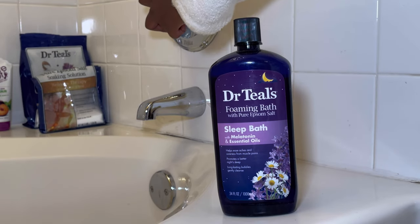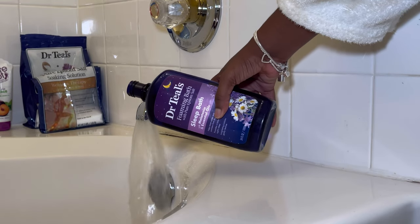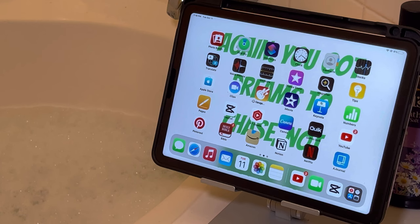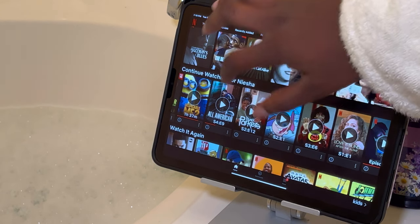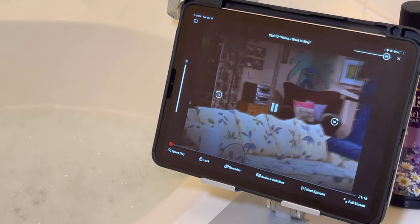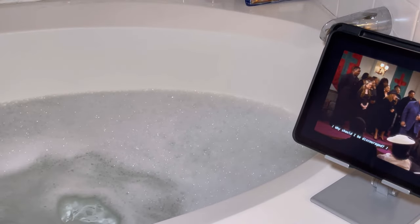On to the next portion of bath time — I'm going to get in the bubble bath using this Dr. Teal's Sleep Bath. It has lavender and melatonin in it so it's really calming and feels great on the skin. I brought my candle down and my iPad so I can watch some TV. One of my comfort shows is The Parkers and I'm gonna put that on — I've watched it about 10 times but it's just funny no matter how many times I watch it. I actually ended up falling asleep in here!